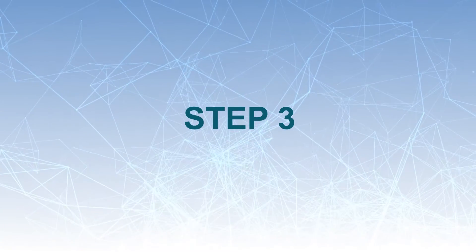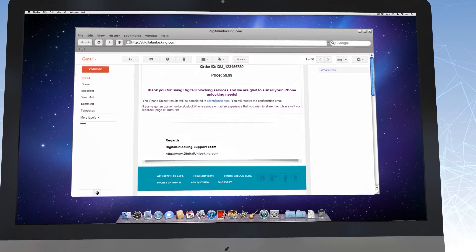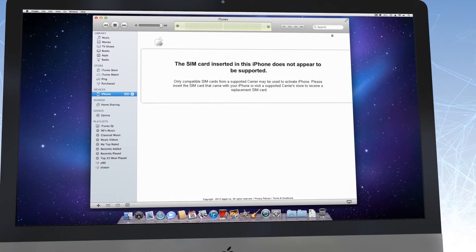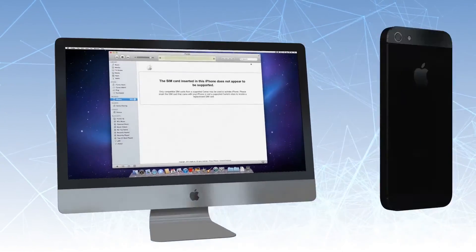Step 3. Our system will notify you by email when your device is successfully unlocked. You will need to perform some easy steps to complete the factory unlock process — just connect your iPhone to iTunes and it will be unlocked. Visit digitalunlocking.com to get to know how it works.